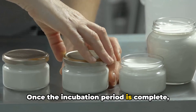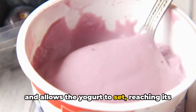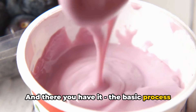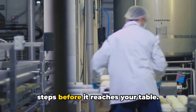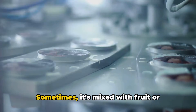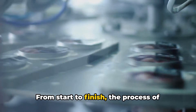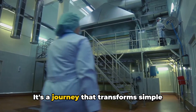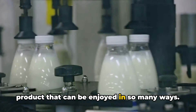Once the incubation period is complete, the yogurt is cooled and refrigerated. This step halts the fermentation process and allows the yogurt to set, reaching its final creamy consistency. And there you have it — the basic process of making yogurt. But it doesn't end there. The yogurt then undergoes a few more steps before it reaches your table. It's carefully packaged, ensuring that it stays fresh and delicious. Sometimes it's mixed with fruit or sweeteners, or strained to create Greek yogurt. From start to finish, the process of making yogurt is a testament to the wonders of food science.